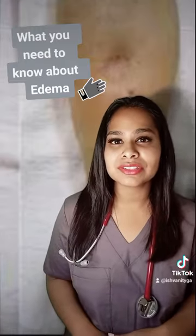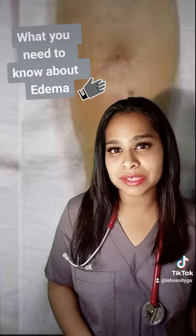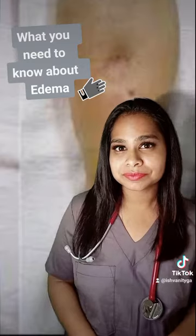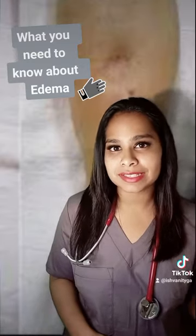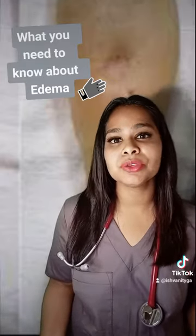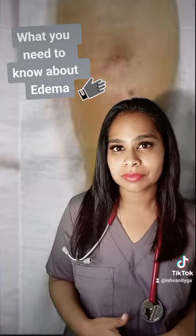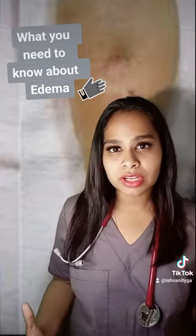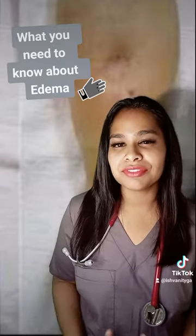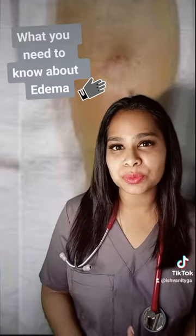The treatment of edema depends on the severity and the actual cause. The most common approaches include number one, leg elevation, which means keeping your legs raised rather than hanging down all the time. Number two is support garments — compression socks or stockings — which improve venous blood circulation in the legs, preventing the veins from pooling with blood and swelling up.